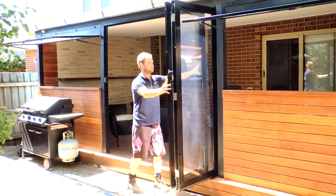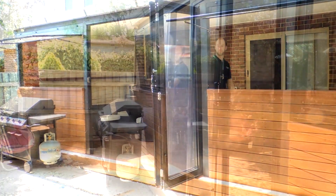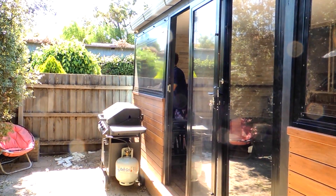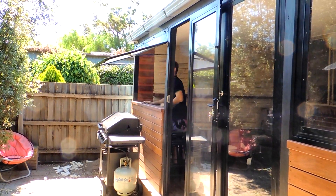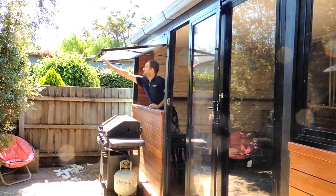Our bi-fold weather shield panels are simple to operate, weatherproof and able to withstand high wind conditions. Our awning windows allow you to have weather protection by extending the roof line when opened.